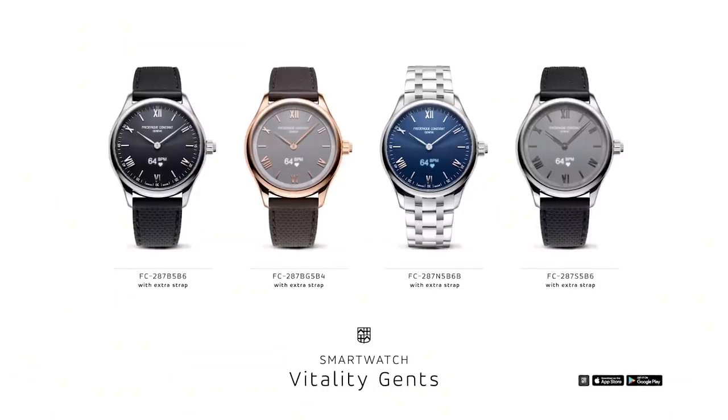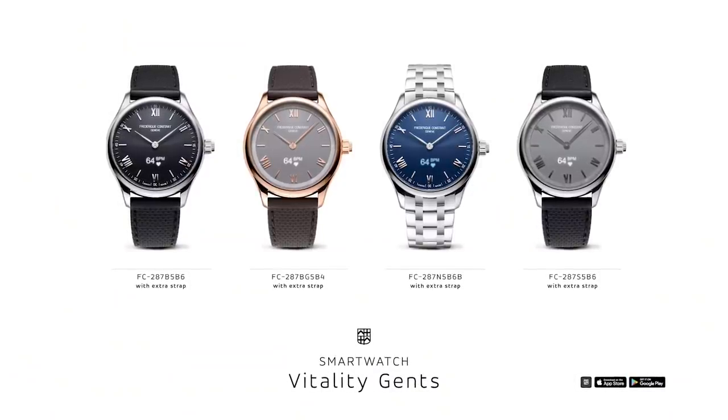The watch has an average battery life of 10 days and can easily be charged with a USB charger. For the gents, we have four variations: three with rubber straps in brown and black, and also a stainless steel version. Besides the functionalities like sleep tracking, activity tracking, always-on time, wheel timer and chronograph, we have now added the heart rate sensor which really measures your heart rate.